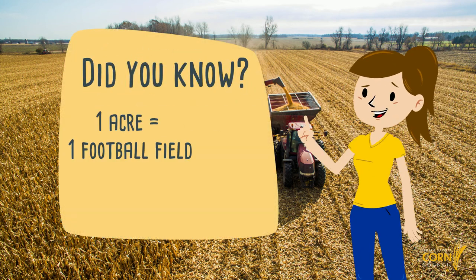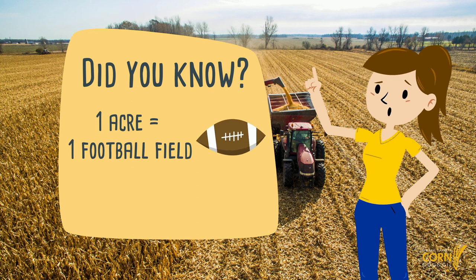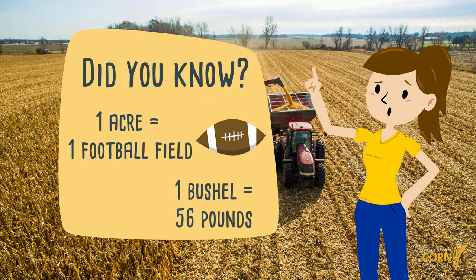Did you know that farmers measure their fields in units called acres? One acre is about equal to the size of a football field. They also measure their corn in units called bushels. One bushel is equal to 56 pounds.